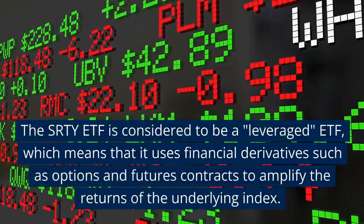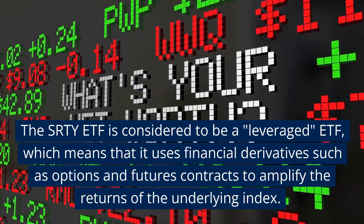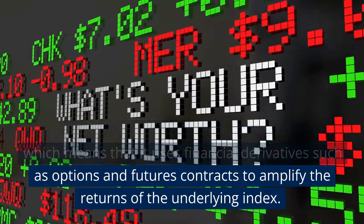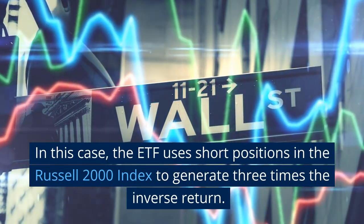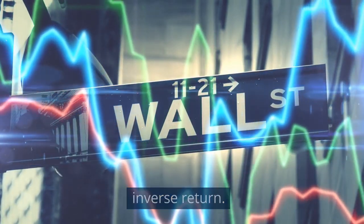The SRTY ETF is considered to be a leveraged ETF, which means that it uses financial derivatives such as options and futures contracts to amplify the returns of the underlying index. In this case, the ETF uses short positions in the Russell 2000 Index to generate three times the inverse return.